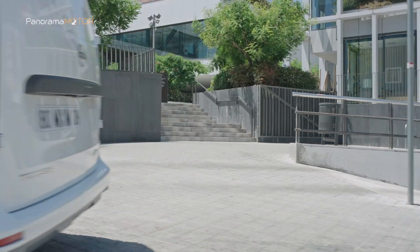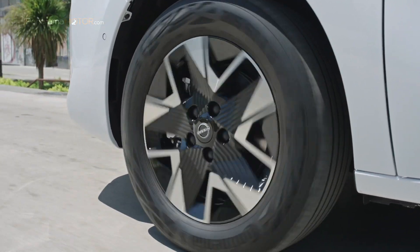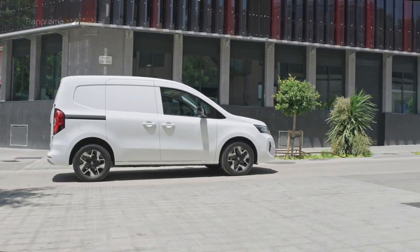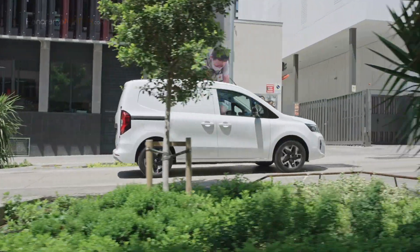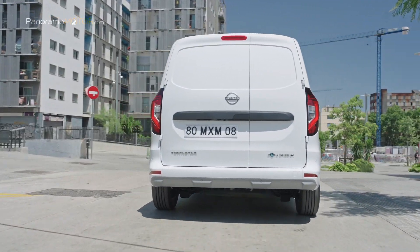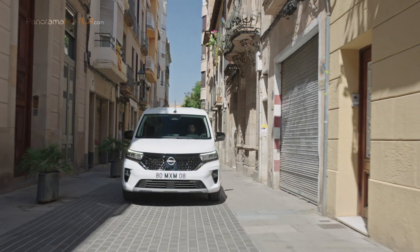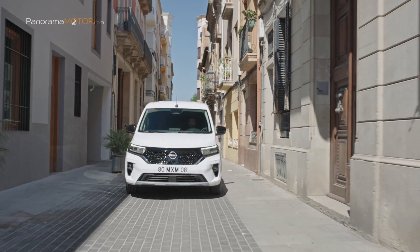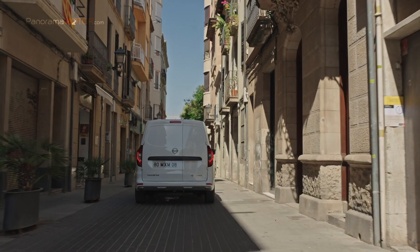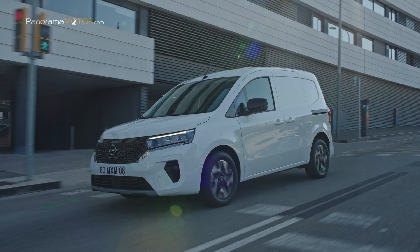Además, cuenta con un sistema de aparcamiento manos libres para aparcamientos urbanos complejos. Todos los vehículos industriales ligeros de Nissan cuentan con una garantía líder en el sector de 5 años o 160.000 kilómetros. La Townstar EV amplía esta oferta con una garantía de 8 años para el estado de la batería hasta el 70%. Nissan pretende convertirse en una empresa verdaderamente sostenible y está trabajando en un completo ecosistema energético para vehículos eléctricos. La nueva Nissan Townstar EV Furgón 2023 parte de un precio aproximado en España de unos 28.920 euros sin impuestos ni descuentos.